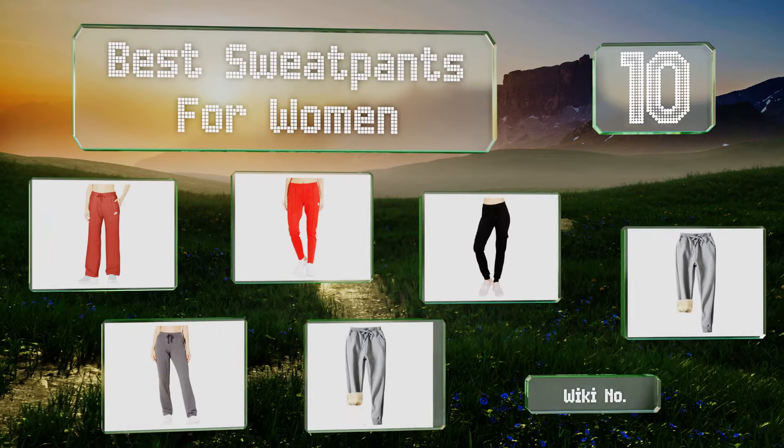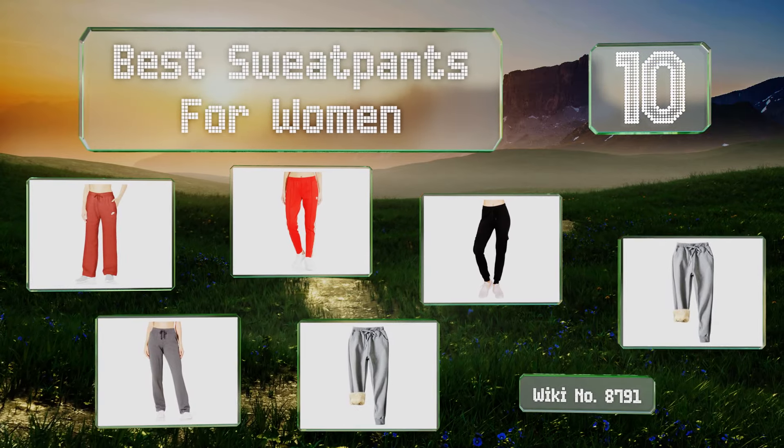EasyVid presents the 10 best sweatpants for women. Let's get started with the list.